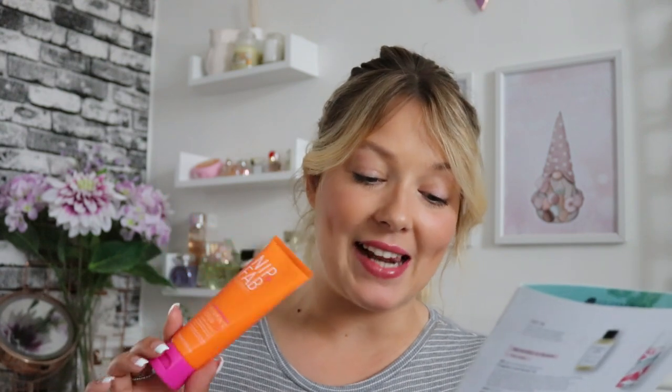The next product is by Nip+Fab from their Illuminate range — it's their Vitamin C Scrub Fix, an exfoliating vitamin C scrub. It's full size and worth £12.95. It says: 'This energizing and illuminating exfoliating scrub is infused with vitamin C, coffee seed extract, and coconut oil to effectively cleanse, nourish, and renew your skin, aiding in reducing fine lines and wrinkles.' I've used this before and absolutely love the Nip+Fab vitamin C range. I have quite dry skin so exfoliating scrubs are amazing for me.